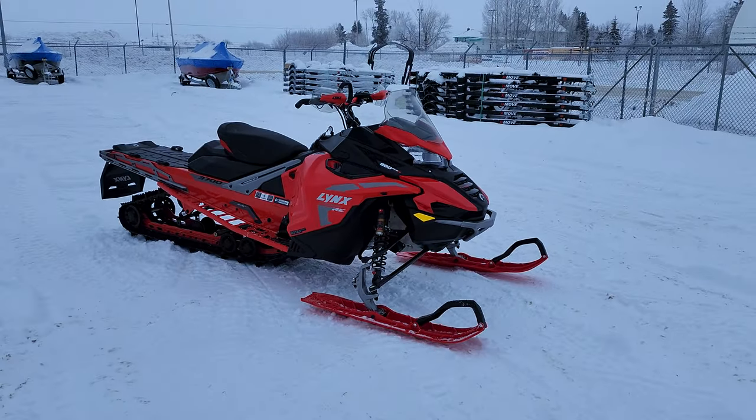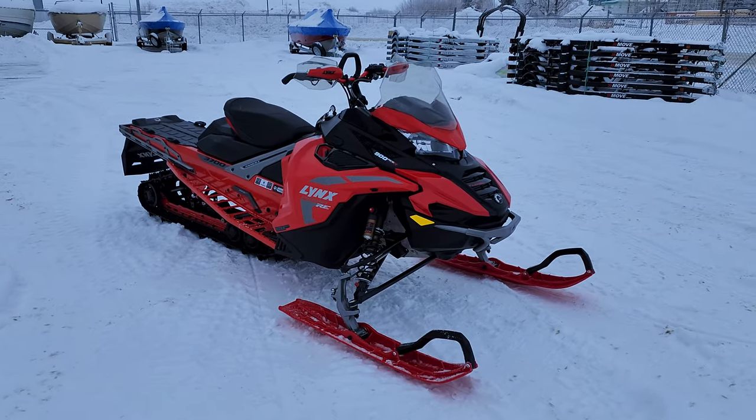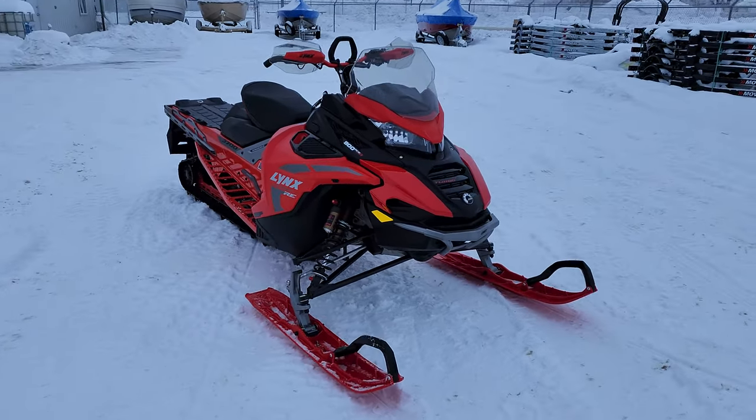Just looking at this thing, it's as if BRP went to their parts room and said, hey, let's grab all the coolest stuff we have on the shelf and make it into one sled and see what we come up with. And this is what they came up with.